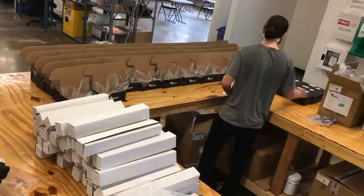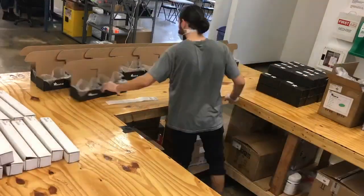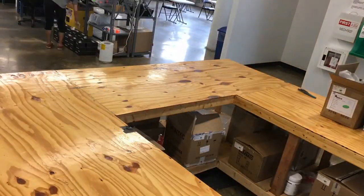And then this is just taping up some stuff, getting ready. Making the kits. Here's some boxing up of things. Oh, a nice kitting table — we built it. It's custom designed for making kits.